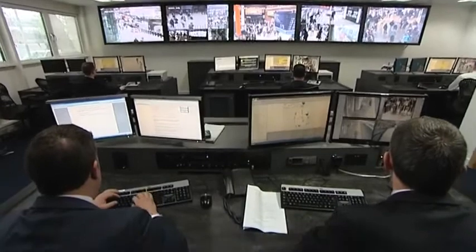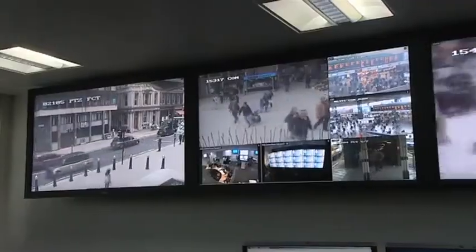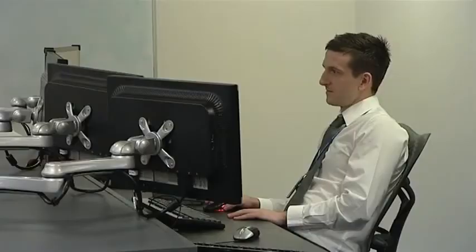The hub is not about general surveillance, it's intelligence led. The images can be used to better detect resources or quickly view a fatality to establish whether a crime has been committed, and so reduce the impact of delays to the network.